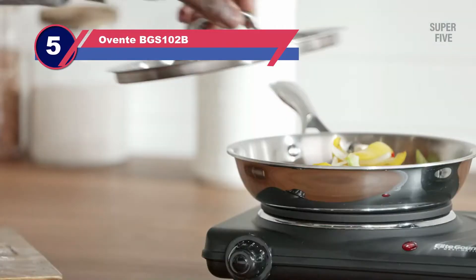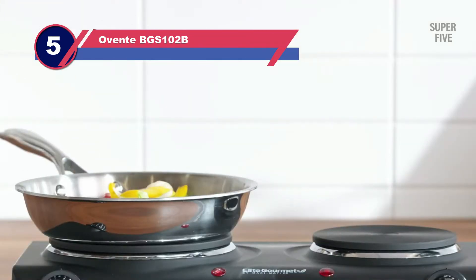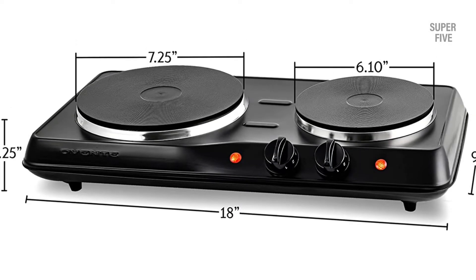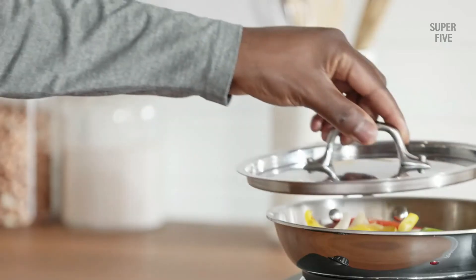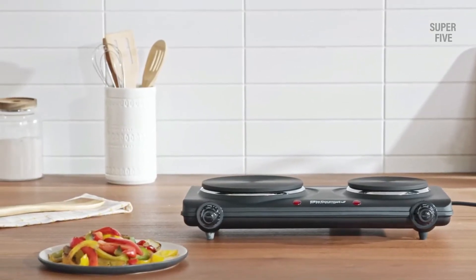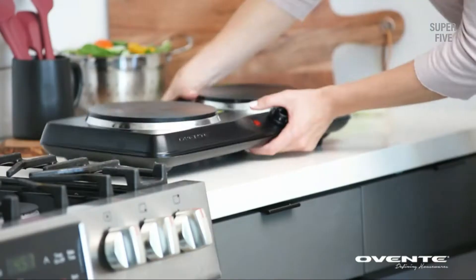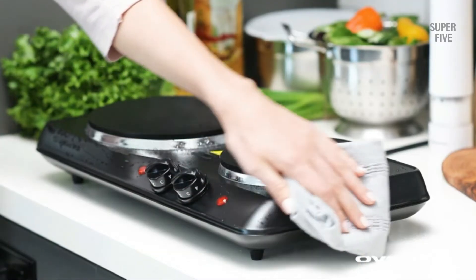Number five: Oventy BGS-102B double burner hot plate. The stainless steel construction of this hot plate is its main advantage — not only is it durable but also flame resistant, with no need to worry about rust either. Durability will not be a problem since both burners are made from cast iron. The bigger hot plate measures 7.25 inches and the smaller one is 6.1 inches, with a cumulative power rating of 1700 watts.